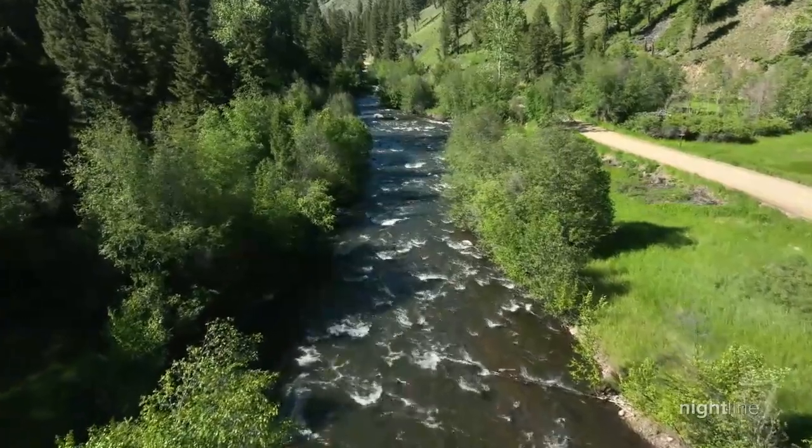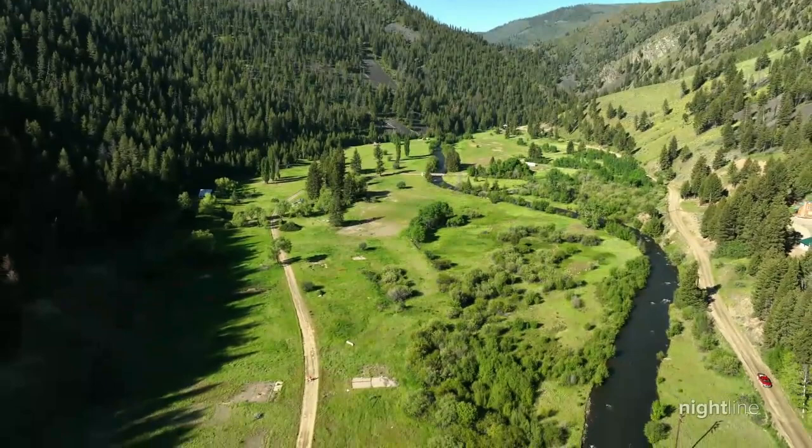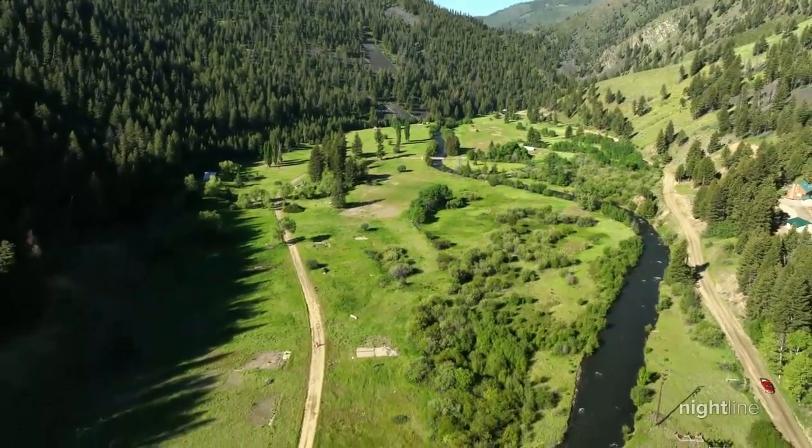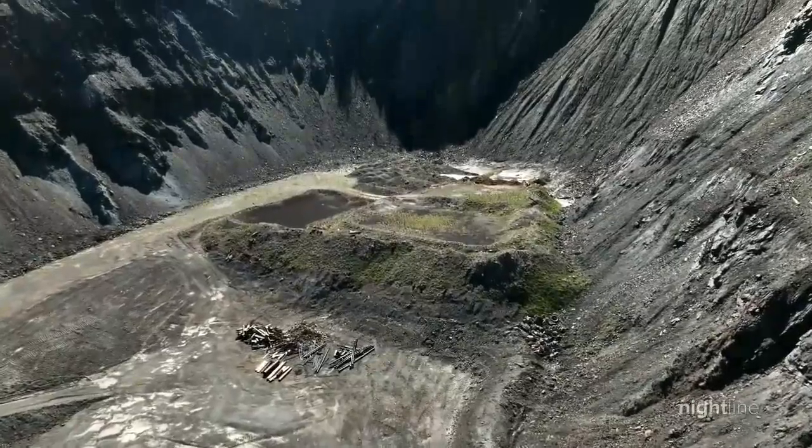Without these minerals, we simply cannot function. Follow this winding creek up the mountain, and you'll find the mine where it all began — Blackbird. What am I looking at? That is the former open pit.